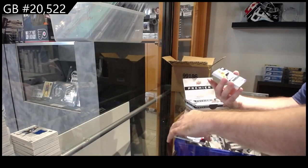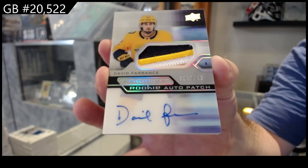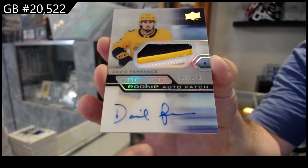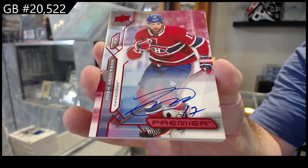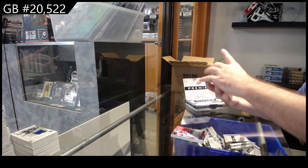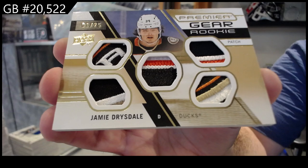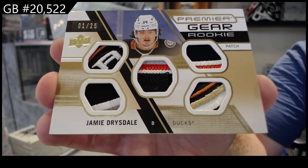We've got a rookie auto patch to 249 for Nashville — Ference. For the Montreal Canadiens, Josh Anderson. Oh sick — Premier Gear five-way patch number to 25, Dre Seidel for the Ducks. That is filthy.